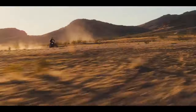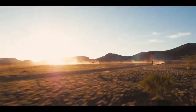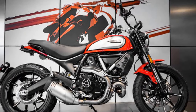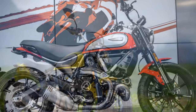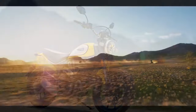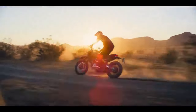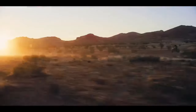The riding experience on a Ducati Scrambler Icon is nothing short of exhilarating, offering a unique blend of classic aesthetics, modern technology, and impressive performance. 1. Classic style and nostalgia: riding a Scrambler Icon is like taking a journey back in time. The classic design, round headlamp, and retro-inspired details evoke a sense of nostalgia, allowing riders to connect with the history of motorcycling.